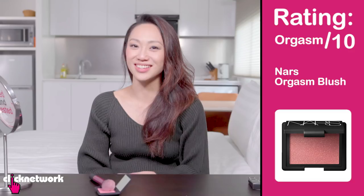I can totally see why people love this blush. It's an orgasm out of 10 — some people say it in a slang version. It's an orgasm out of 10, because just saying 'orgasm' is too proper.